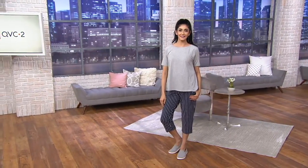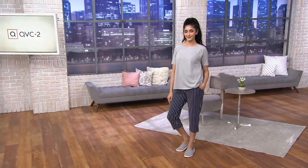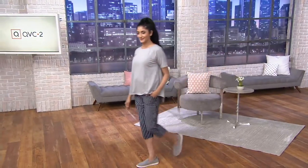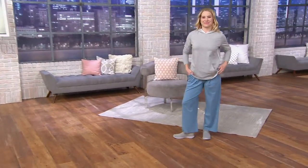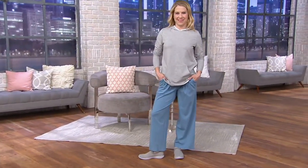We have some cozy knit coming your way — the wide leg pant. I'll give the quick facts: these are going to come in petite, regular, and tall inseam.